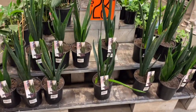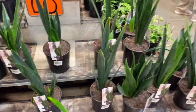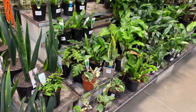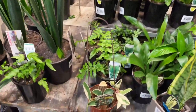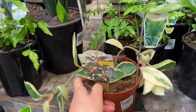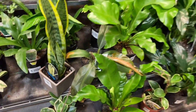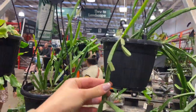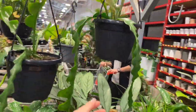We have some sansevieria for $29.00 — I haven't seen this one before, this all-green variety. It was really cute. I found a tiny amount of hoya here — this is a crimson queen for $17.45. They were looking a little rough, but still pretty. More hanging ripsalis here; I really liked the shape of this one.